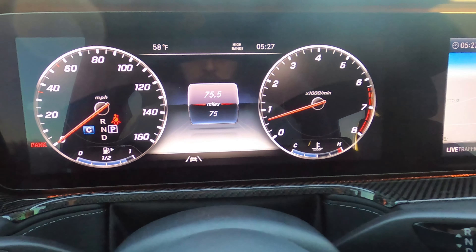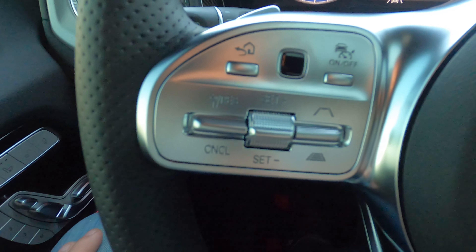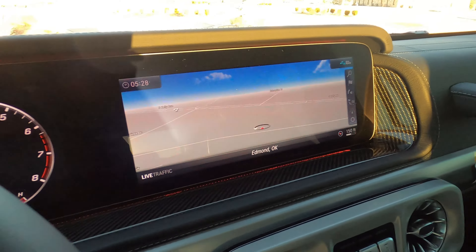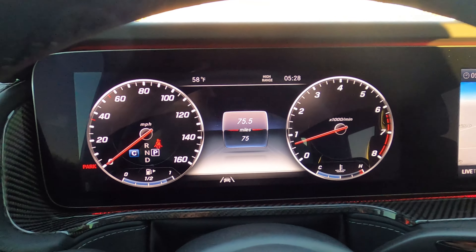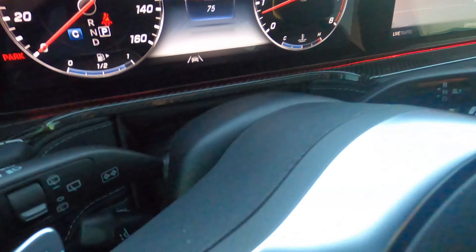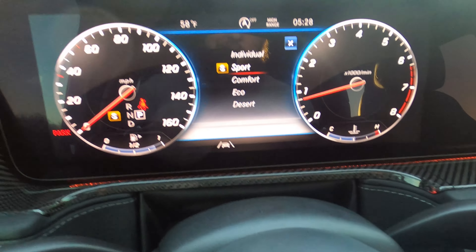As we can see here on the odometer, we only have 75 miles. It's like new. We do have adaptive cruise control with distance pacing and Bluetooth options. Essentially, the buttons on the right control the main screen and the buttons on the left control the gauge cluster. I really love the design — once you figure it out, it's actually very intuitive and easy to use. We have different driving modes you can toggle: comfort, individual which is customizable, sport, eco, or desert.